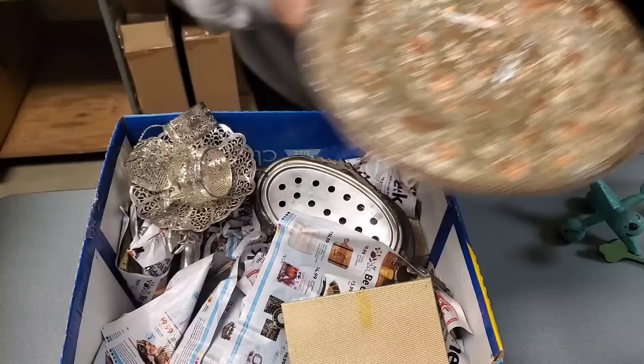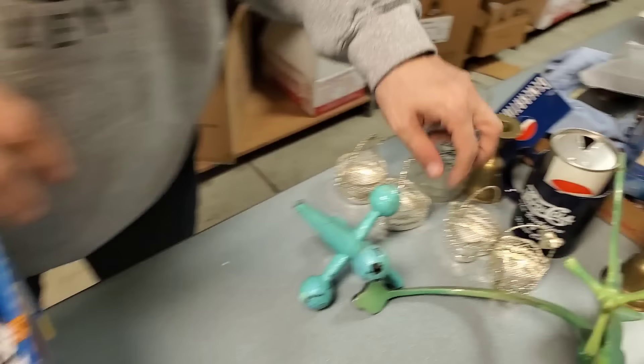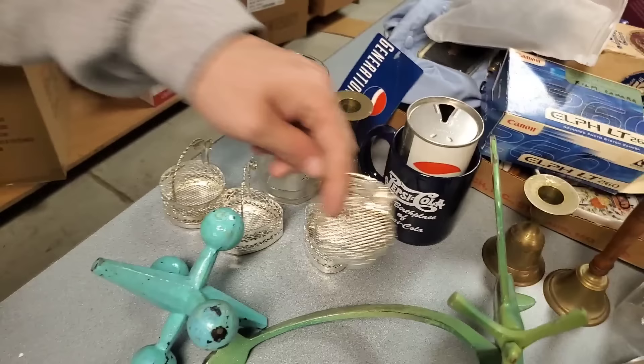Oh, look at all the little trinket boxes. Probably sell these as a set, maybe — because look, you got a heart, a circle, kind of a little flower shape. Another little trinket holder.